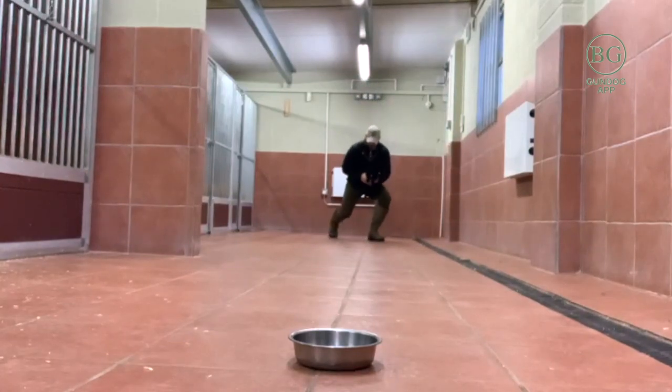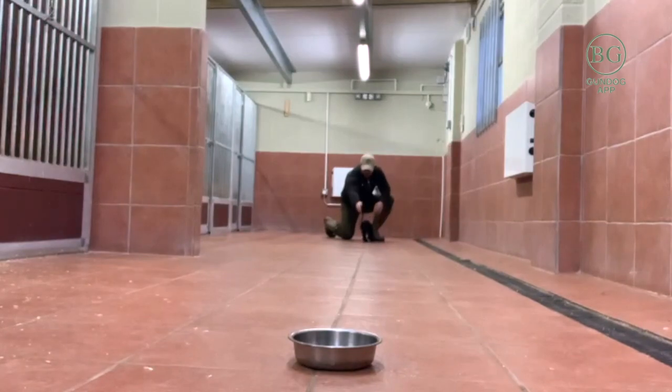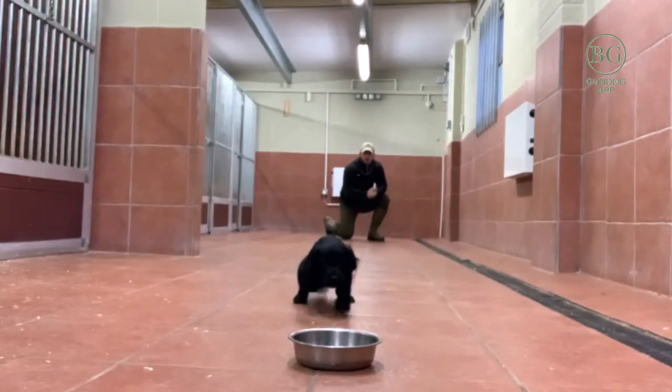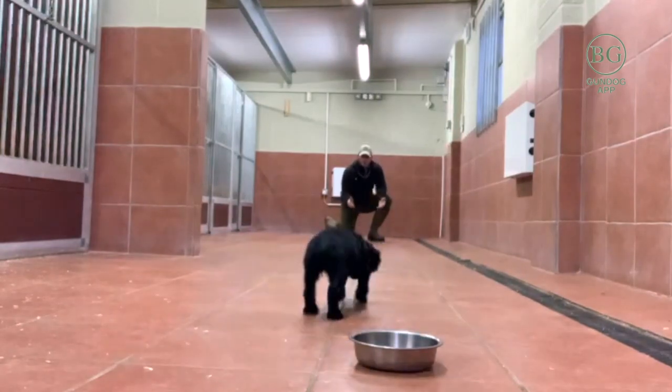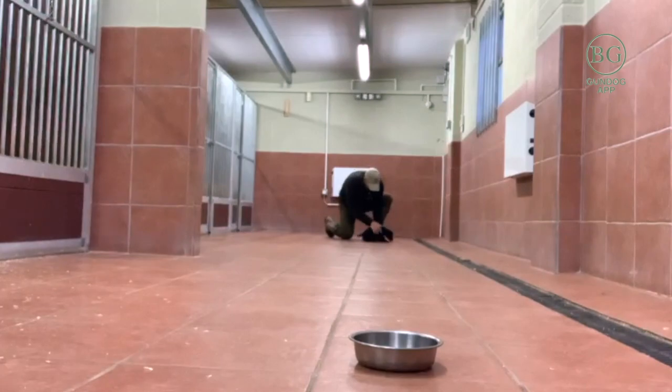We're going to now teach the get out command. We're also going to, even at this young age, incorporate the hump whistle as a positive noise, and then incorporate the recoil again using our Acme 210 and a half with the young cocker. And remember: lots of praise, keeping the puppy calm and just building that bond.